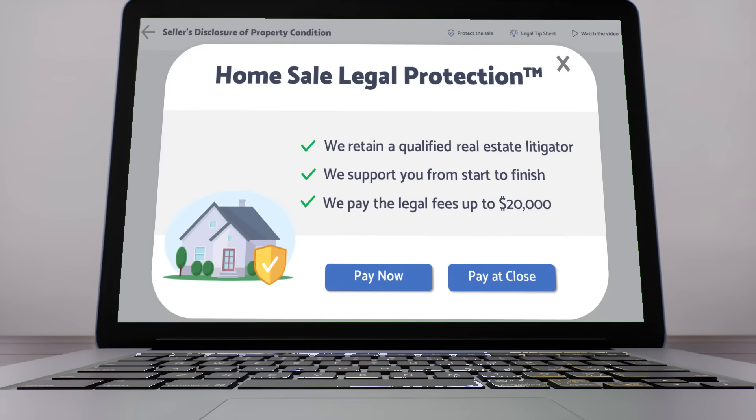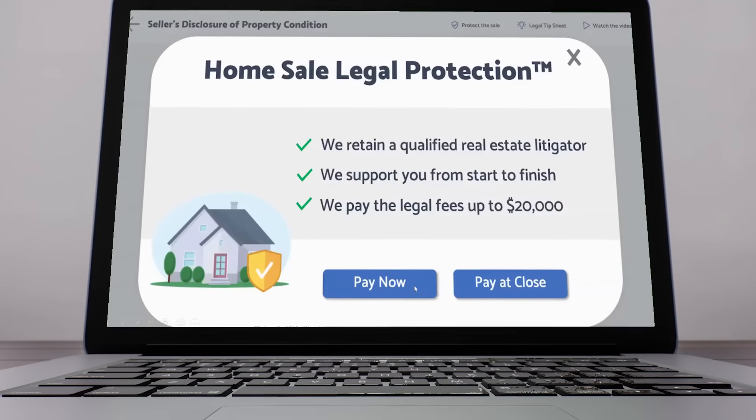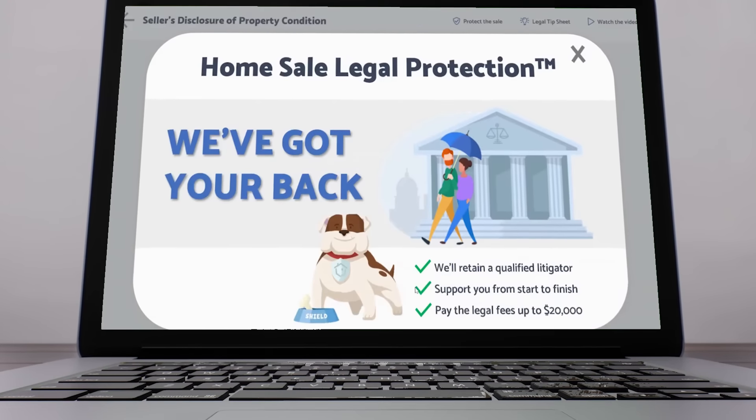Even with accurate disclosures, buyers can still sue. That's why we developed our home sale legal protection product, which protects sellers in the event of a claim. Sellers can purchase home sale legal protection when filling out their disclosure documents on our interactive platform, or at any time up until closing. When they have purchased this product and there is a claim, we retain a qualified real estate litigator, support the seller from start to finish, and pay for the legal fees.